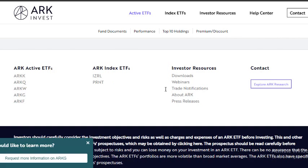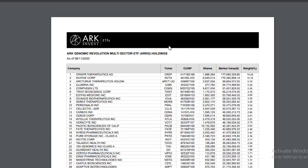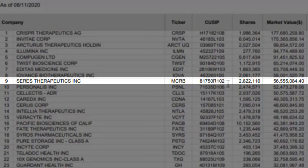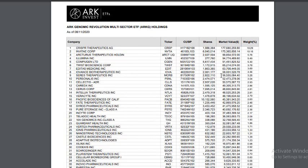ARK Invest has several top ETFs: ARKK, ARKQ, ARKW, ARKG, and ARKF. I'm going to be focusing on the specific ETF called ARKG, where they recently bought MCRB. As you can see, it's the number nine holding within this ETF, and they bought close to 2.83 million shares of this company valued at around more than $56 million.